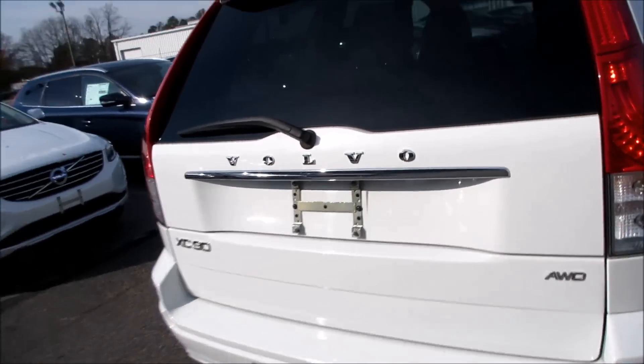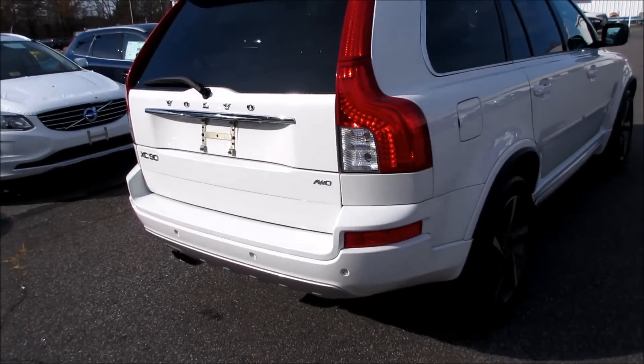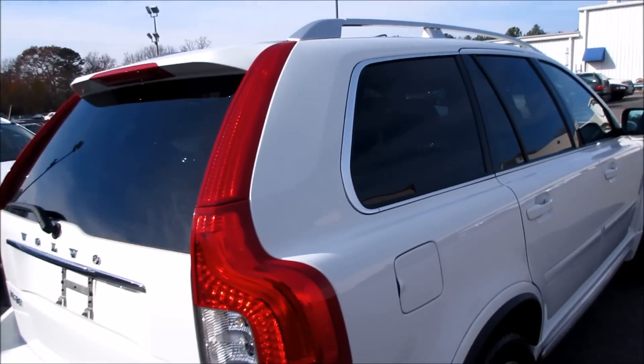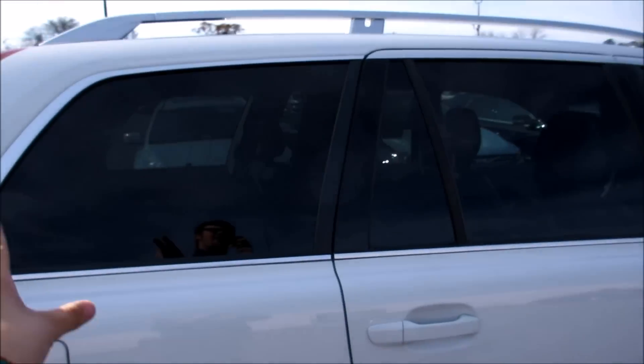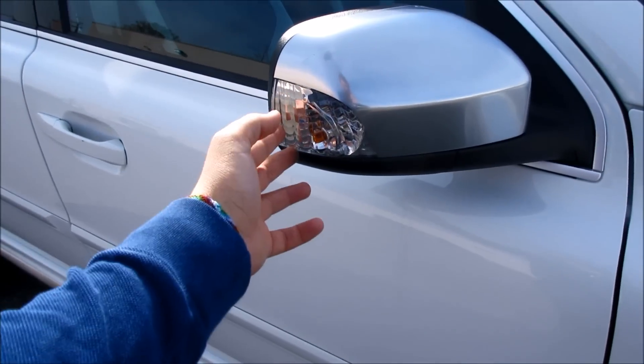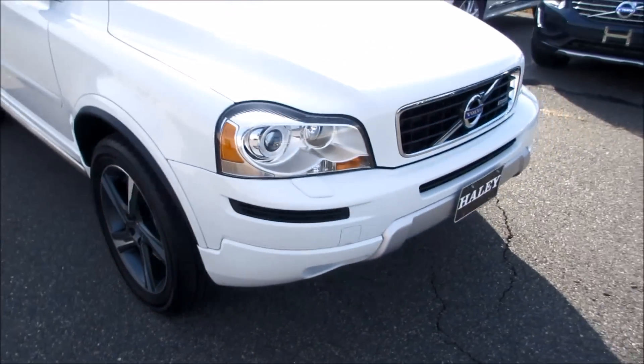Coming along the back of the R-Design, you do have your rear parking sensors, dual exhaust tips, and some silver accenting. This one is equipped with a rear backup camera and it is all-wheel drive. You get very nice looking tail lights along here, and up top you do have your roof rails.